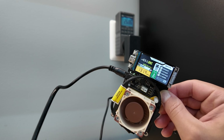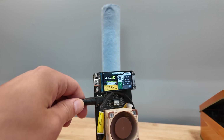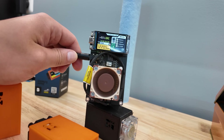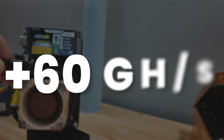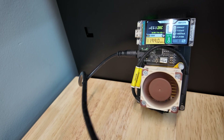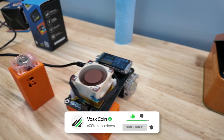Utilizing the TTGO T-Display S3, it gives a full-color display of not only your Bitcoin mining hashrate — which mine, out of the box, is punching above its weight class. On average, getting an extra 60 gigahash a second of Bitcoin mining hashrate without even overclocking it, staying cool at 73 Celsius, and always getting a real-time readout of all the data you could ever want.